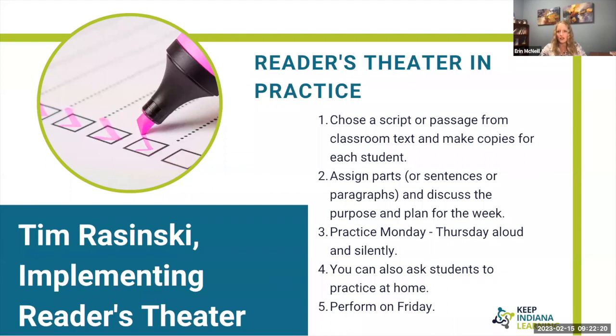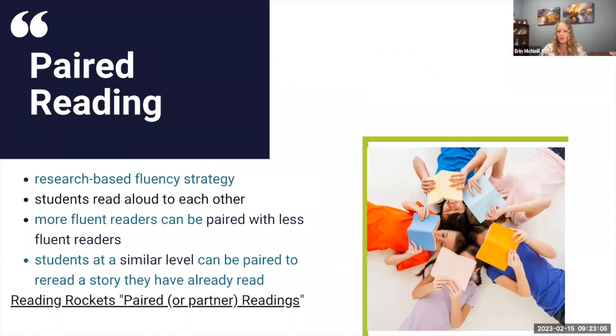Dr. Rasinski advocates for readers theater as an effective fluency practice. He believes testing how fast kids can read passages does not create fluency; instead, working to perform for an authentic audience shows results. He assigns students parts and has them practice all week — either aloud or silently — then asks them to perform for an audience on Friday, sometimes their peers and sometimes parents. Paired reading is another research-based fluency strategy where students read aloud to each other. More fluent readers can be paired with less fluent readers, or students can pair to reread stories or practice reading aloud.